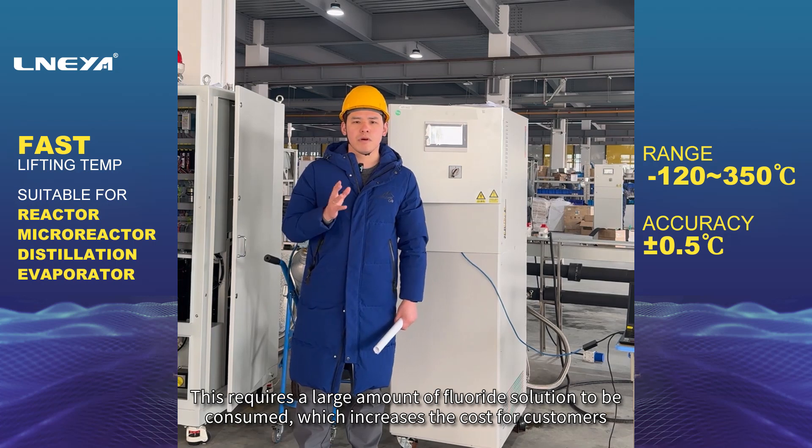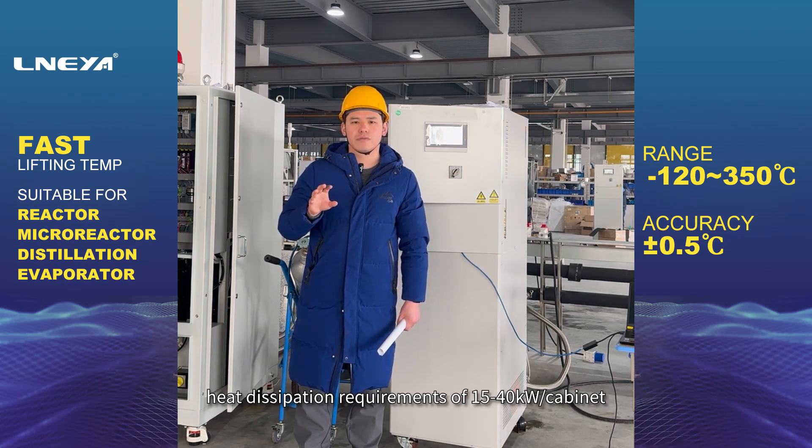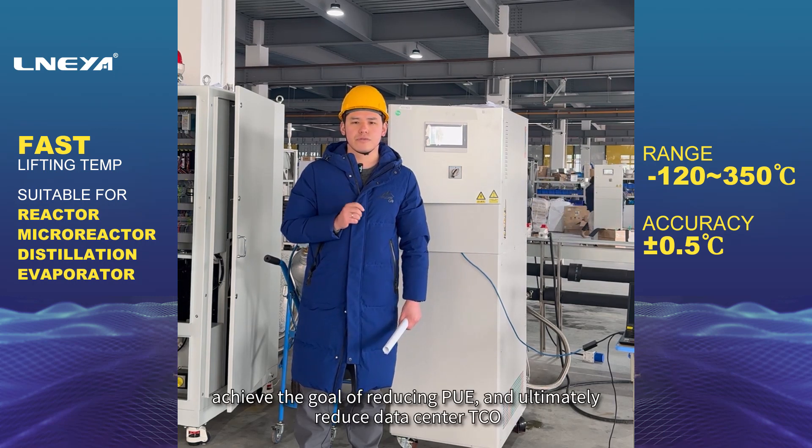This requires a large amount of fluoride solution to be consumed, which increases the cost for customers. Our CDU plate liquid cooling solution can achieve high power density heat dissipation requirements of 15–40 kW per cabinet, save air heat exchange links, save a lot of energy consumption in refrigeration systems, achieve the goal of reducing PUE, and ultimately reduce data center TCO.